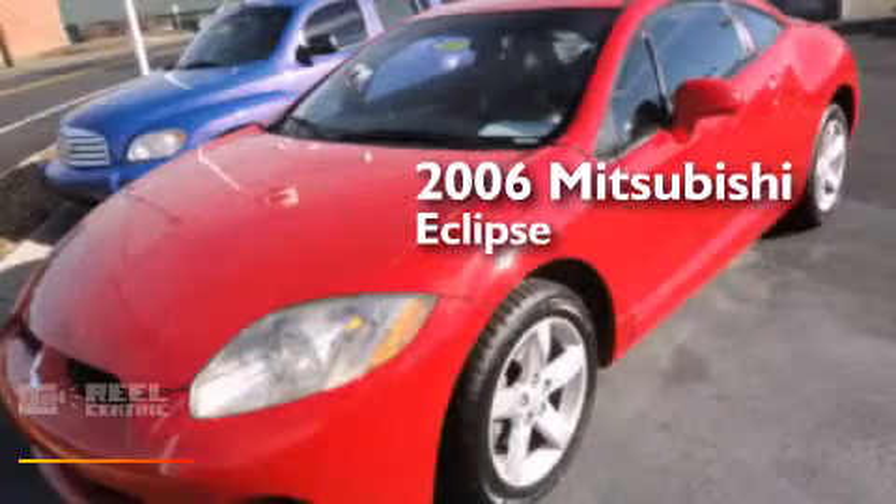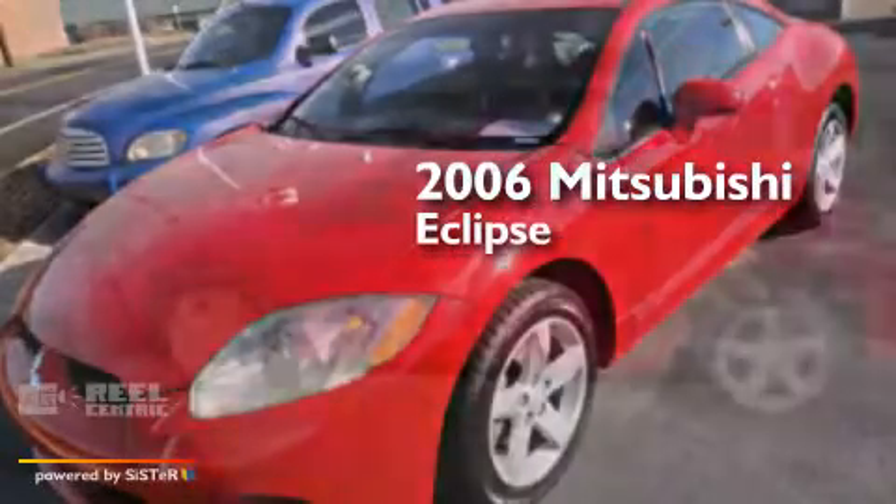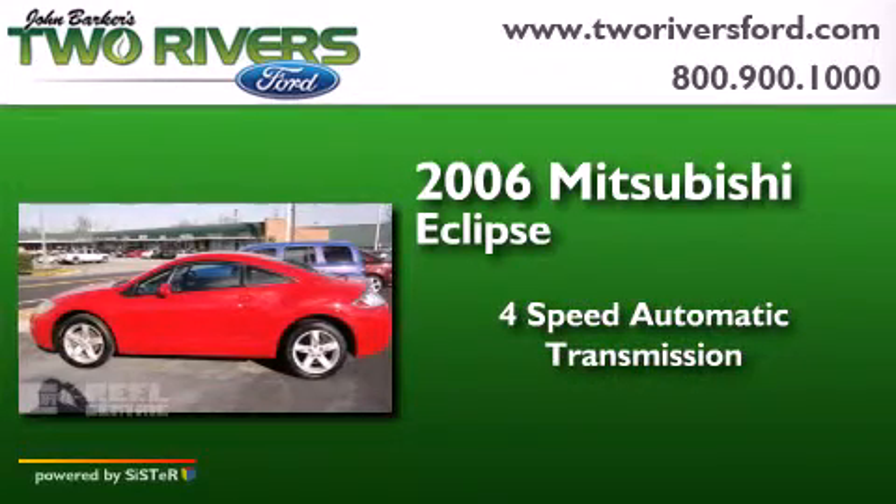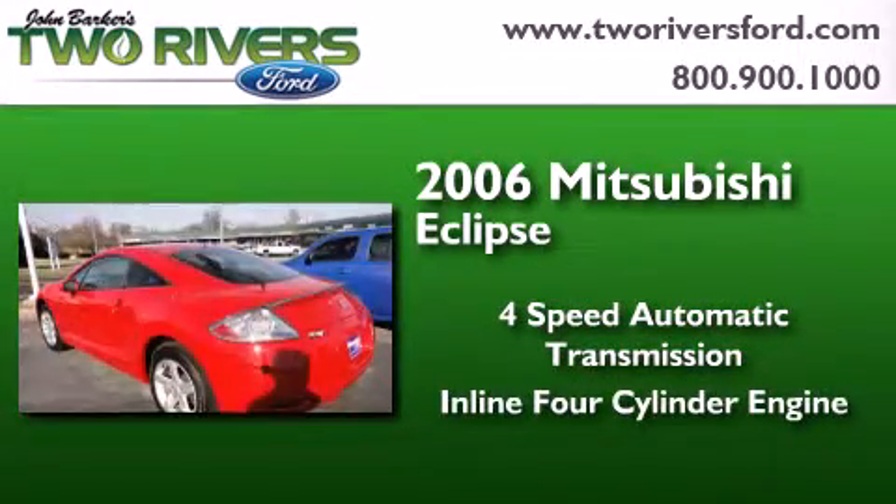This is a 2006 Mitsubishi Eclipse. This car has a four-speed automatic transmission and an inline four-cylinder engine.